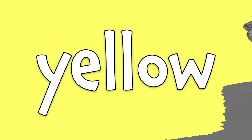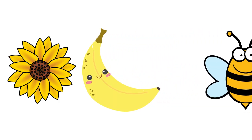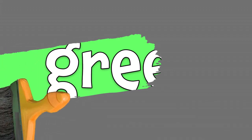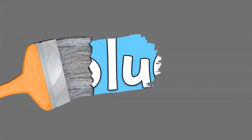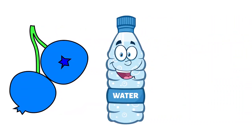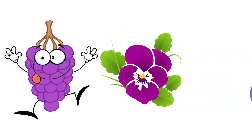Yellow. Sunflowers, bananas, and bees are yellow. Green. Grass, broccoli, and frogs are green. Blue. Blueberries, water, and the sky are blue. Purple. Grapes, violets, and eggplants are purple.